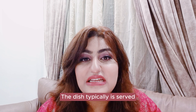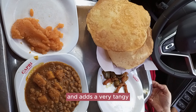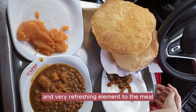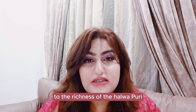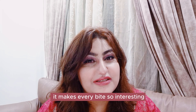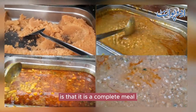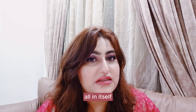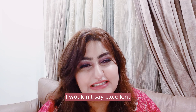The dish is typically served with a side of pickles, which adds a very tangy and very refreshing element to the meal. The pickles provide a very nice contrast to the richness of the Halwa Puri and it makes every bite so interesting. One of the best things I love about Halwa Puri is that it is a complete meal all in itself. It provides a good balance — I wouldn't say excellent, let's say good balance.